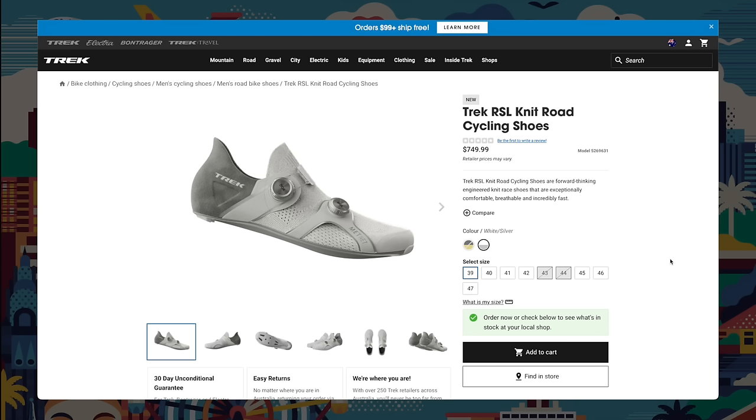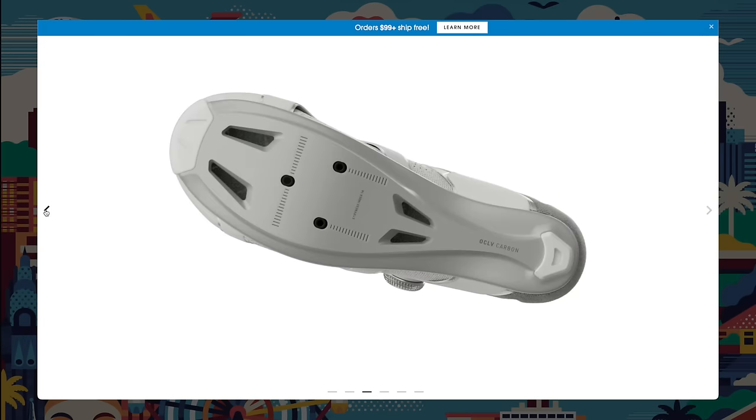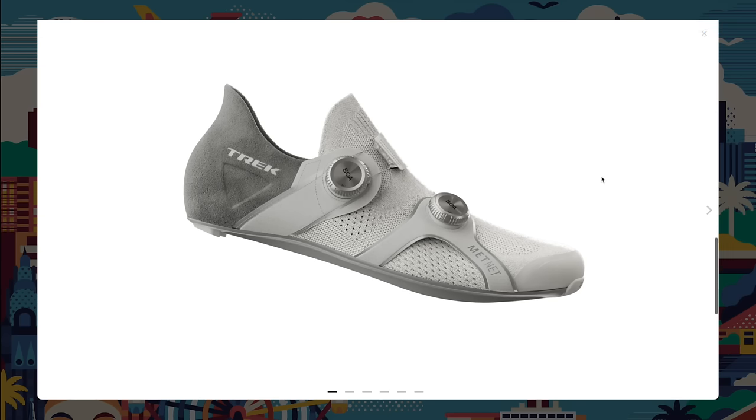Trek have dropped their RSL Knit road cycling shoes — these are not mid-tier. The whole flyweight sort of thing — I've tried them in the past. These lean a long way into that. They're not for everyone, absolutely. The design part that really interests me is the heel retention system and the front-of-foot thing, because anyone that's ridden these fabric-based shoes will say they just feel like there's no closure — it feels like you're riding in socks. For a lot of cyclists including me, that's not really the feeling you want from your shoes.